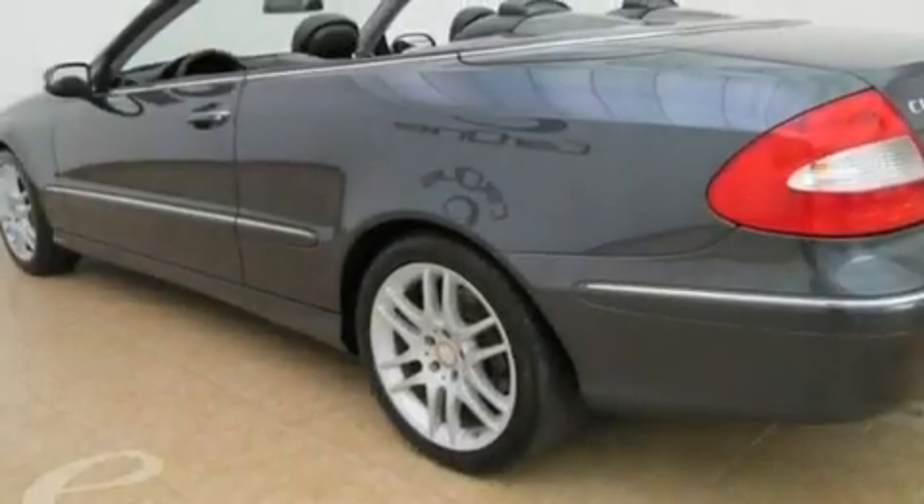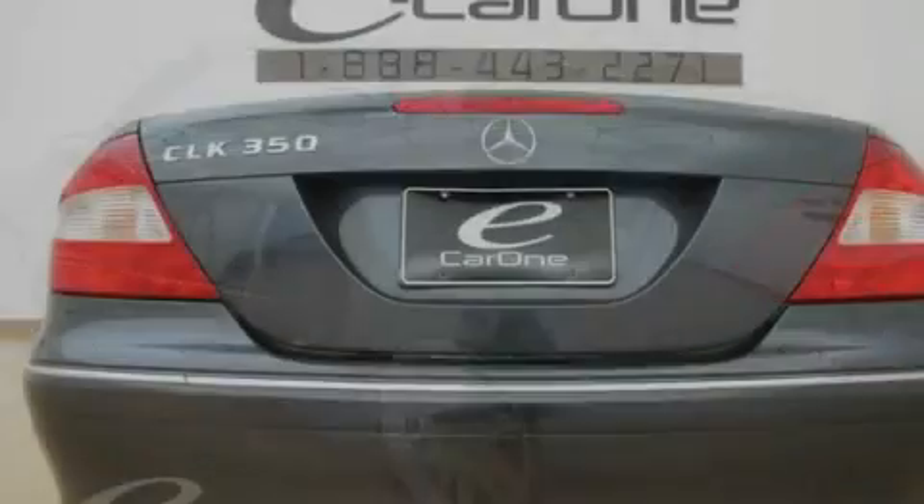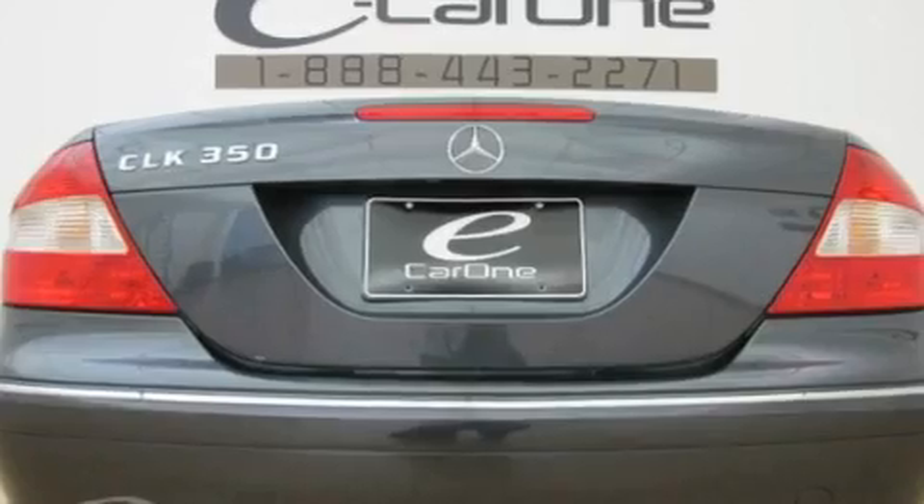Its top features and packages include the appearance package, an interior wind deflector, a navigation system, a CD player, a leather-wrapped steering wheel, and a front and rear multi-link suspension.